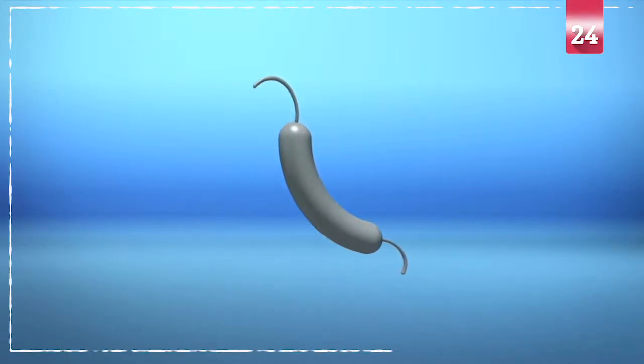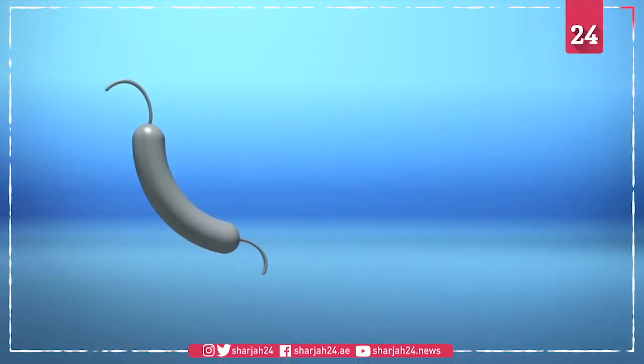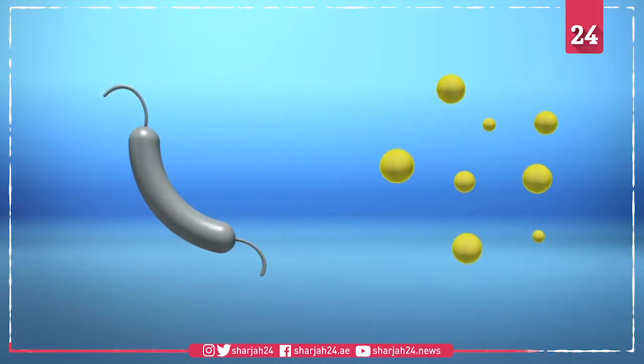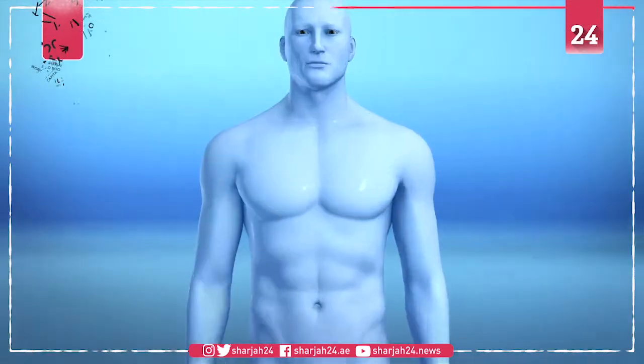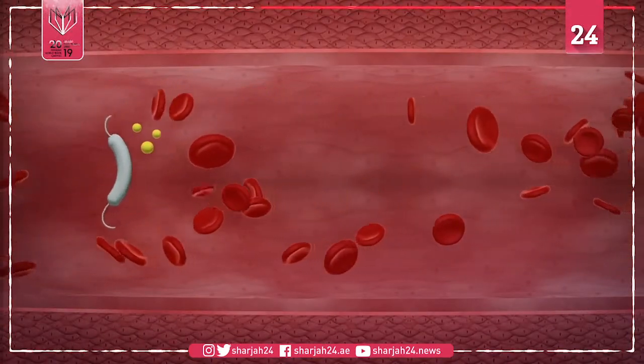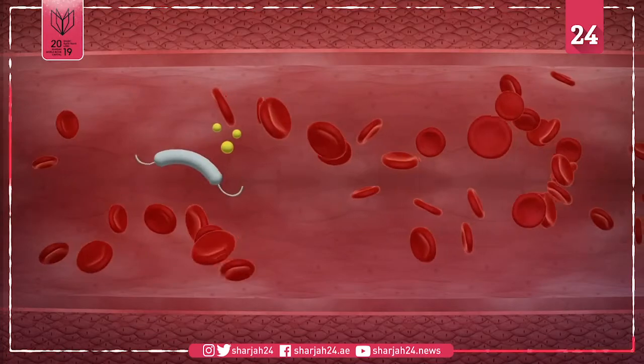Scientists from the Massachusetts Institute of Technology have designed a tiny robot that could help nanoparticles efficiently deliver drugs to disease sites. According to a news release by MIT, these magnetic micro-robots will propel through the bloodstream and drag the nanoparticle to its target site.